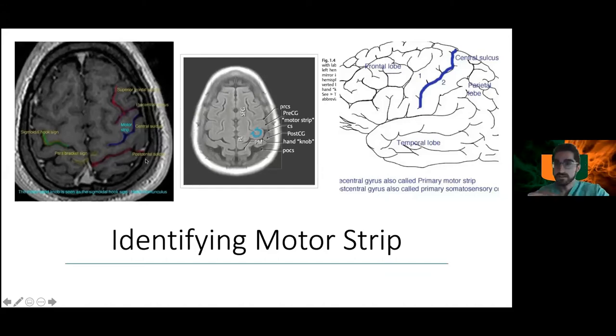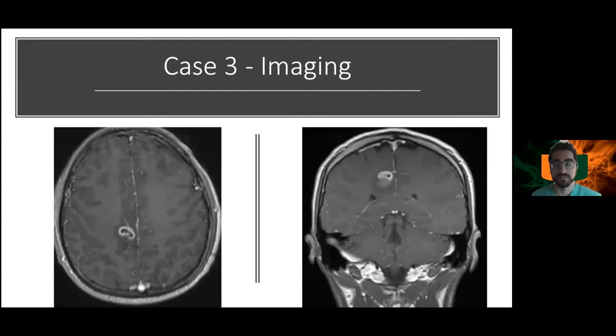To identify the motor strip on imaging: the superior frontal sulcus intersects the precentral sulcus, and just behind the precentral sulcus is the precentral gyrus (motor strip), with the central sulcus between it and the postcentral gyrus. Another landmark is the hand knob or omega sign, which marks the hand motor area. This is especially important when deciding whether a lesion is in an eloquent region.